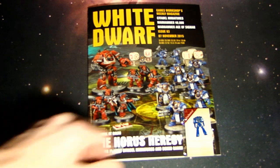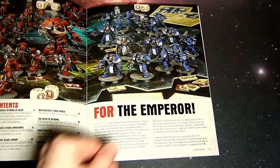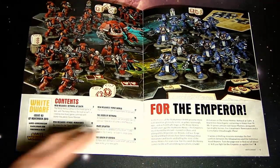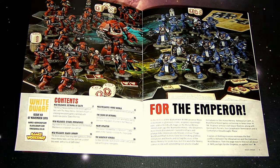This is a neat little White Dwarf — they give you a little pin you can put on your bag, which is pretty cool. I would have preferred a miniature obviously, but they put a lot of time and money into producing the miniature in the box set. They did give us one for Age of Sigmar, so sometimes you don't always get what you want.